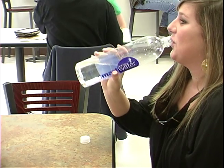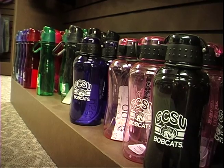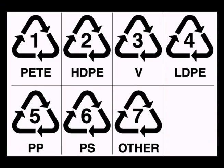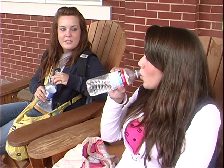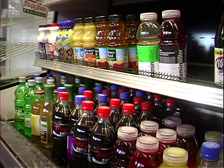Every day, students at Georgia College quench their thirst by reaching for their water bottle. But could this bottle be hurting you? A recent study on recycled plastics used to make bottles shows the containers noted with the numbers 3, 6, and 7 contain a chemical called Bisphenol A. The chemical has been linked to reproductive and fertility problems for those who drink out of the high-risk containers.